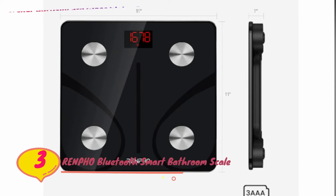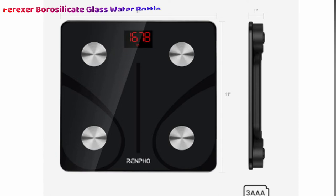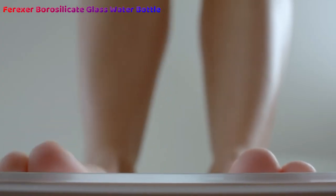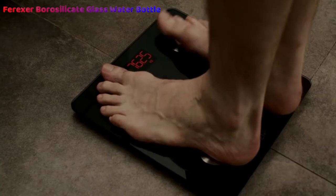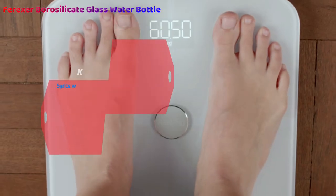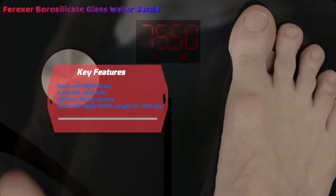Number 3: Renfo Bluetooth Smart Digital Bathroom Scale. The Renfo Bluetooth Smart Digital Bathroom Scale is our number 1 choice of bathroom scales available today. More than the bathroom scales you remember from your youth, it boasts a variety of cool features. With it, you can transform your fitness tracking using the Renfo app to ensure consistent results and easy progress viewing you expect from the modern world.